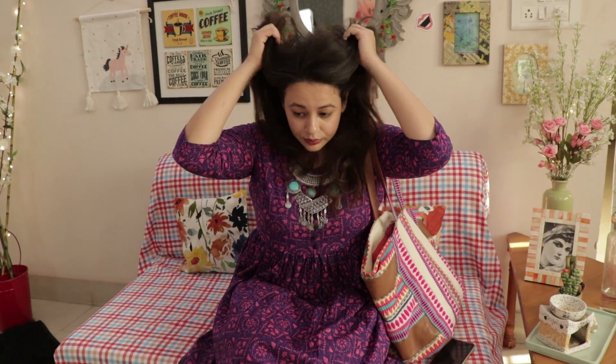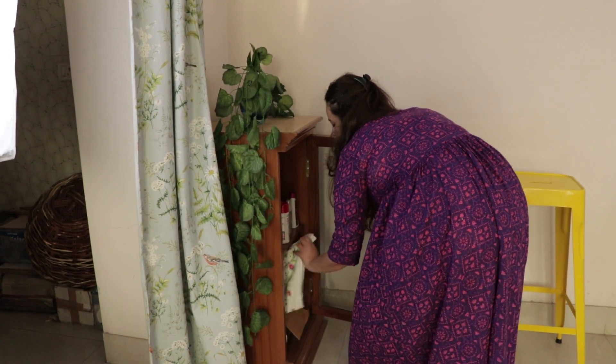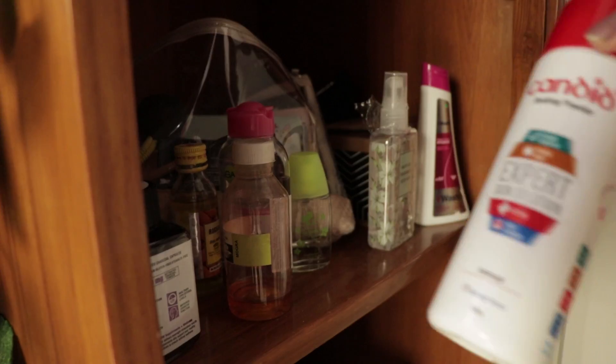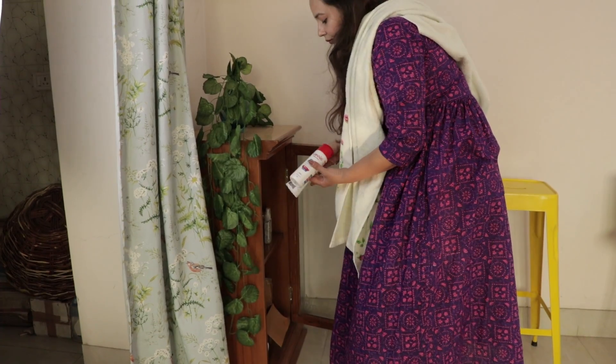After coming home from a hectic day, make sure you take a bath again. This time use V-Wash as well as Candid. This helps to maintain hygiene and avoids rashes, so it's really important to use these.